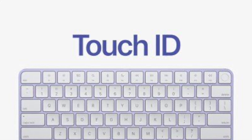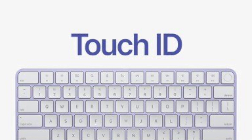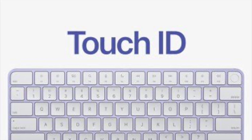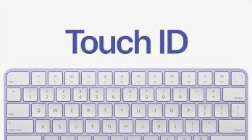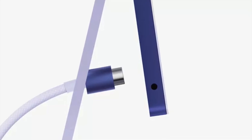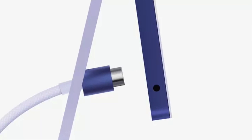Apple also launched a new Magic Keyboard with Touch ID for the iMac, and the color of the keyboard matches the color of your iMac. To match the keyboard, Apple also announced a new Magic Mouse and Magic Trackpad in matching colors. There's also a new power cord that connects magnetically to the iMac, and the new power adapter has built-in Ethernet.